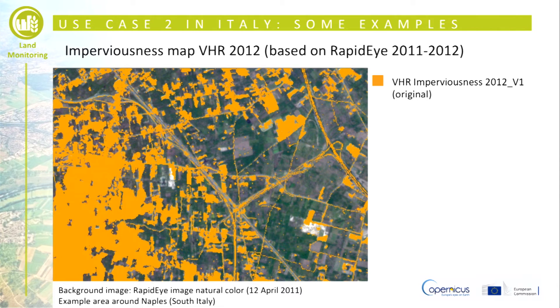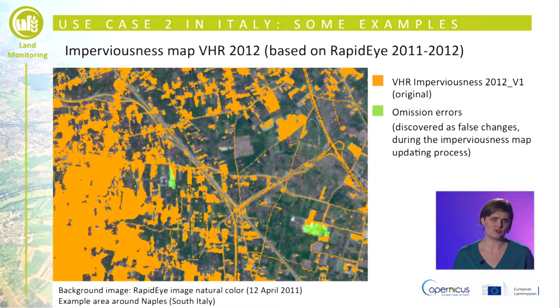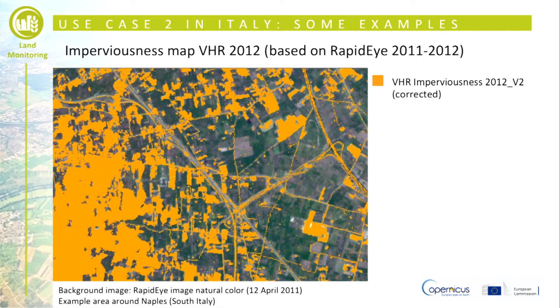The following slides show the results of this updated map with some examples of detected changes and improvements in mapped areas. In this first slide we can see the original 2012 imperviousness map overlaid on the RapidEye image of 2011 over a region in the south of Italy. Some omission errors, highlighted in green, were discovered as false changes during the map creation process and were corrected in the VHR 2012 imperviousness release.